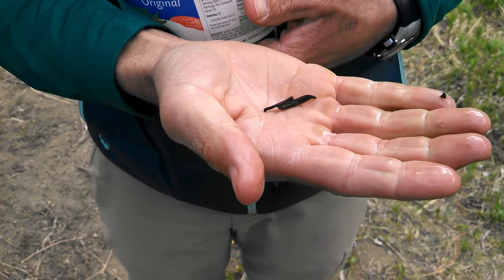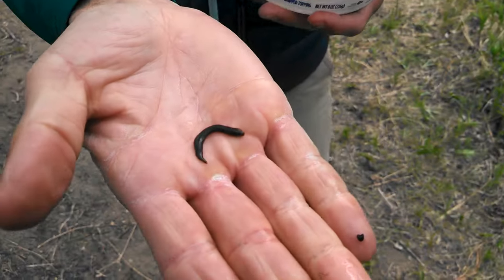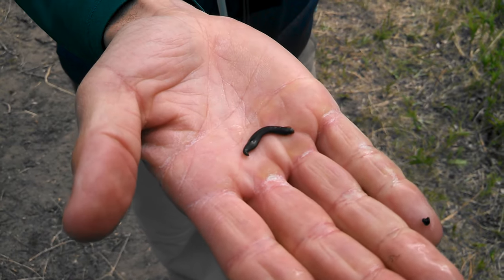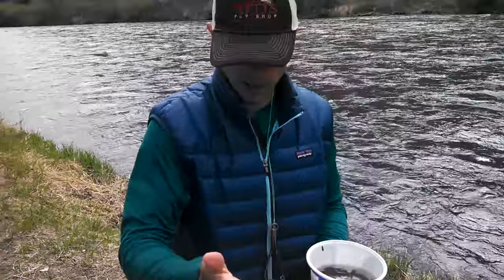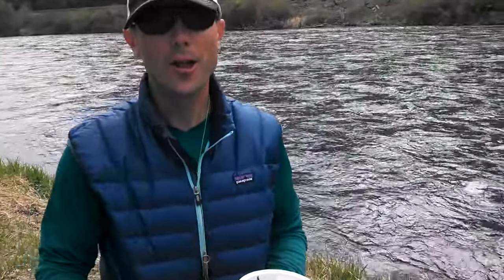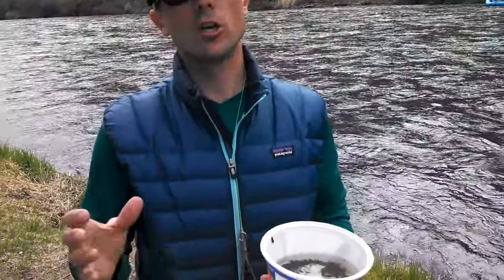And here's a leech right here. Leeches are a really important food source for both river and lake trout. I'm afraid to let that leech sit on my hand too long — throw that one back in the river. But as you can see just from our little sample right here, rivers like this have just an enormous supply of food outside just the regular insects and regular nymphs. Lots of different stuff for the trout to eat.